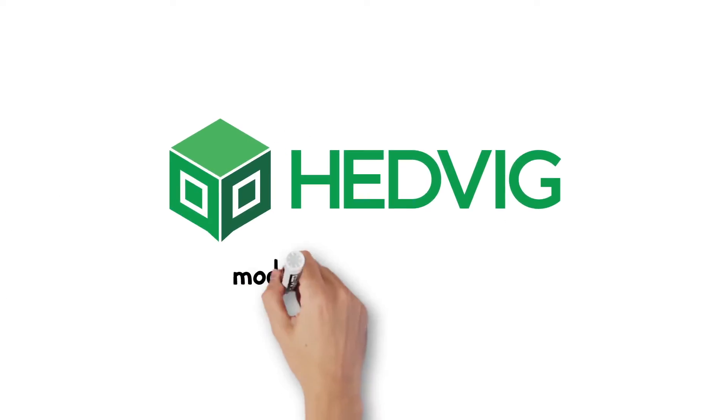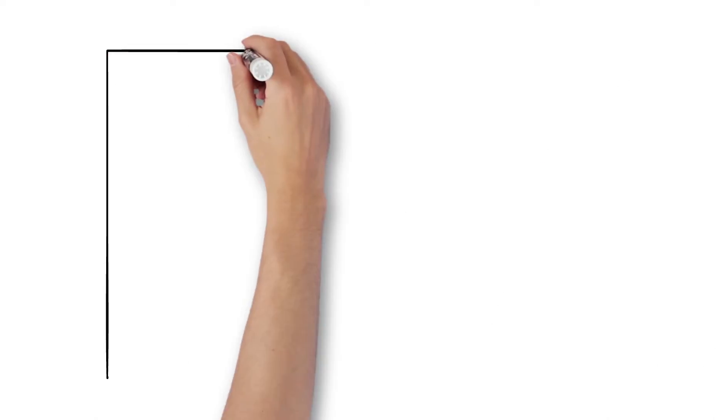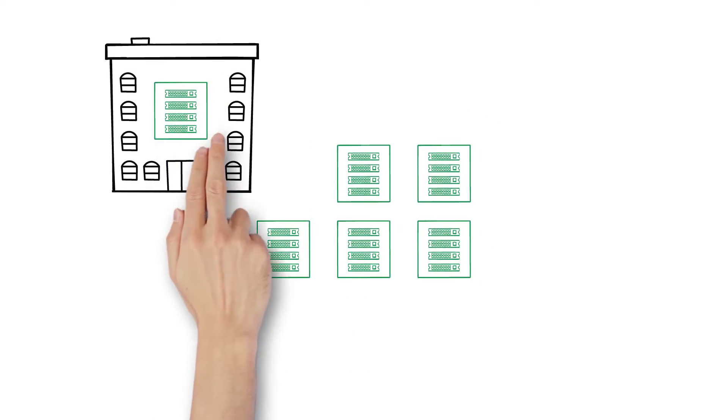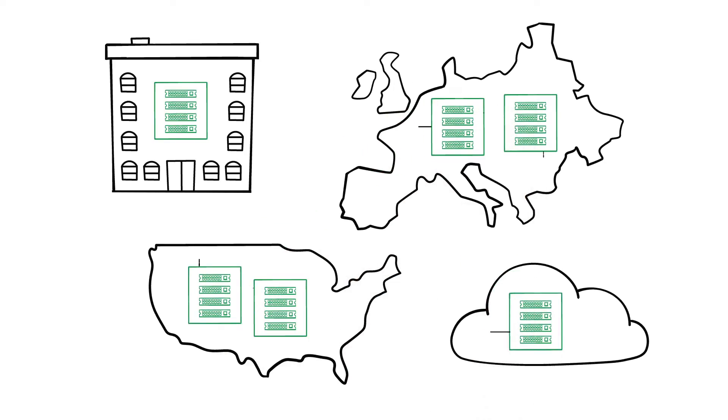Hedvig's modern storage solution is designed right out of the box to simplify operations in a multi-site infrastructure — not just two, but even three, four, or more data centers across town, across the country, across continents, and even in public clouds for hybrid cloud storage.